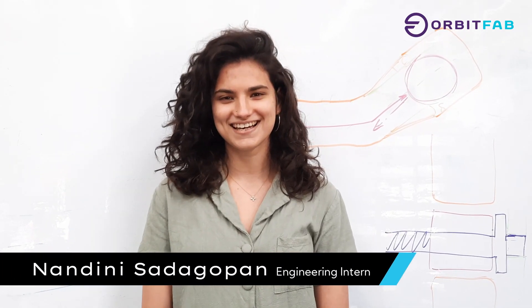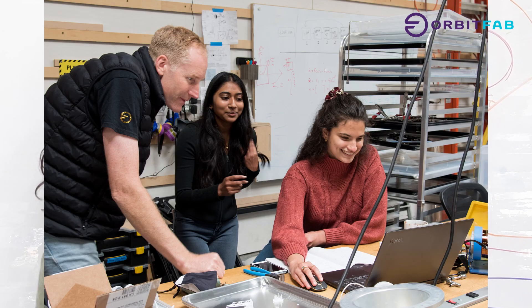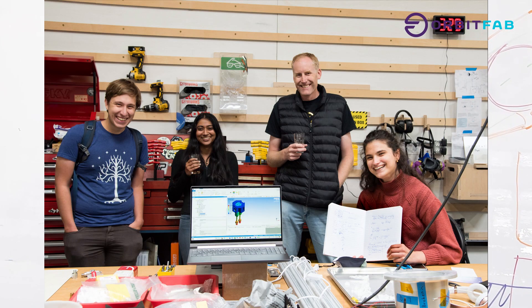Hi, my name is Nandini Sadegopin. I joined OrbitFab because I was really inspired by the mission of the company to make satellite reusability a reality. I'm working on design and analysis for our grappling and fuel transfer interface called RAFTY. My favorite moment from working at OrbitFab so far has been seeing the simulations that I run actually in a design review as an intern.